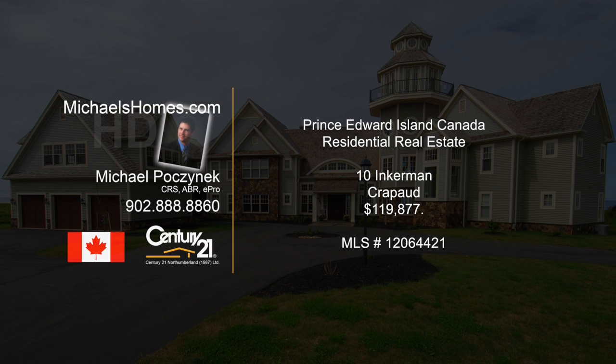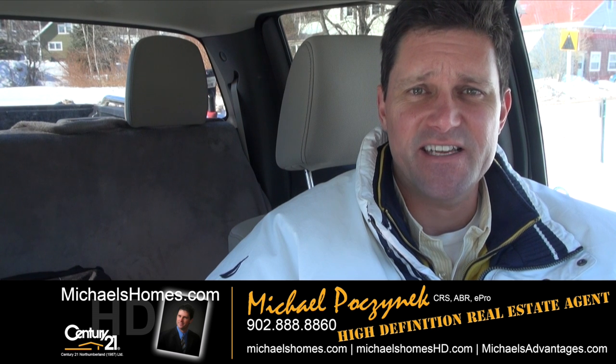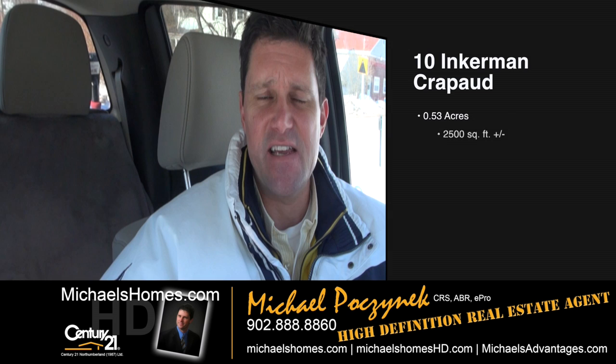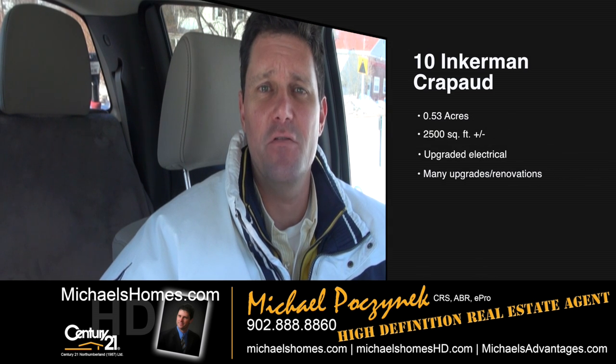Hello and welcome to Michael's Homes HD, Prince Edward Island's number one source for high-definition real estate video. Good day everybody, Michael Posnick here, Century 21 Northumberland, your high-definition real estate agent. Coming to you live from a brand new listing in Crapo, it's on Inkerman Road. Let's go take a look.